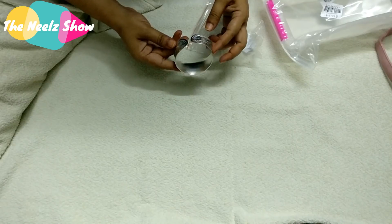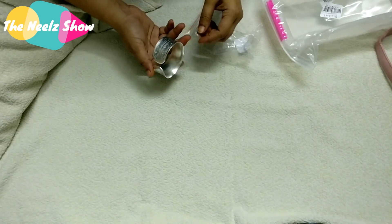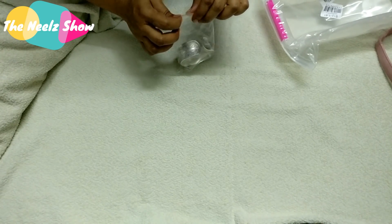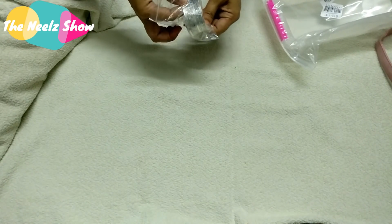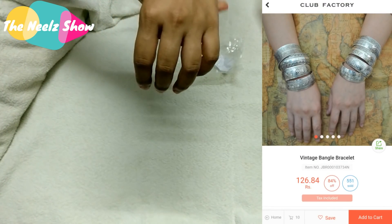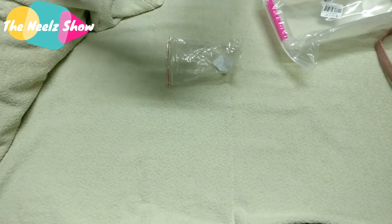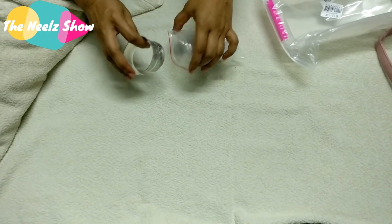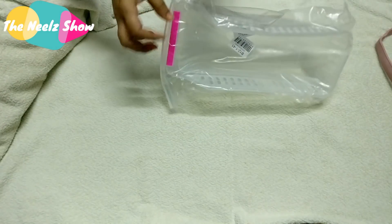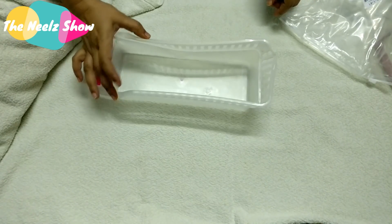The next damaged item is a vintage bangle bracelet for about 84.5 rupees. I saw a picture showing four bracelets on each hand, so I expected at least four pieces, but I only got one. And that one is very poor quality — the material is so thin you can bend it with your hands. The price has also gone up and the quantity shown versus delivered is different, so I'm returning it.